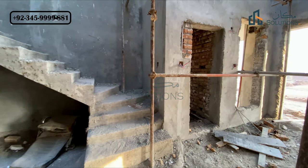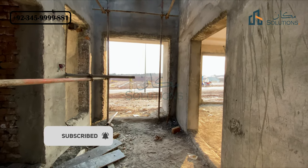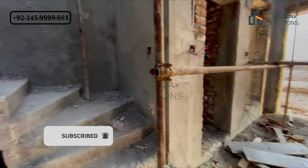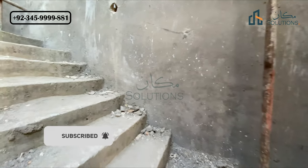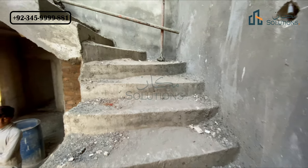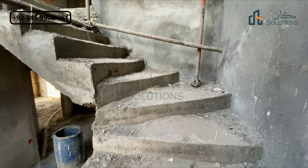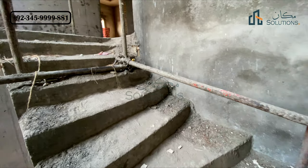Now we go to the first floor to see the overall bedroom design, open terraces, and ventilation. I will explain it with the stairs. As I mentioned, this is a double-height lobby — entering a simple house it is 10 feet, so this double height is 20 feet. You can put a good chandelier here and decorate it.